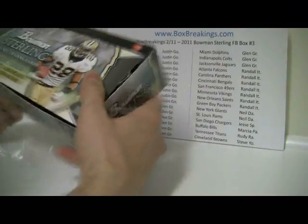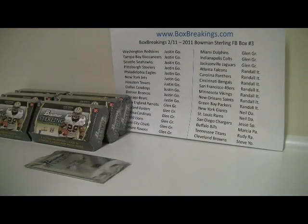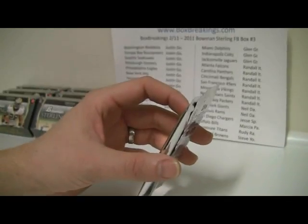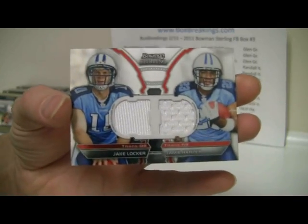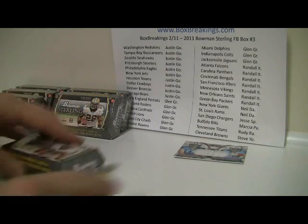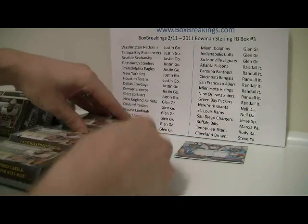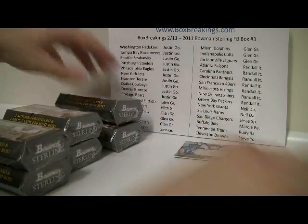This follows right up after the case break from yesterday, so it feels like we just got done with these — and we actually did just get done with these. Here's the top loader and we'll start off with that. We'll do what we did yesterday: open them all up, which speeds it up a little bit.